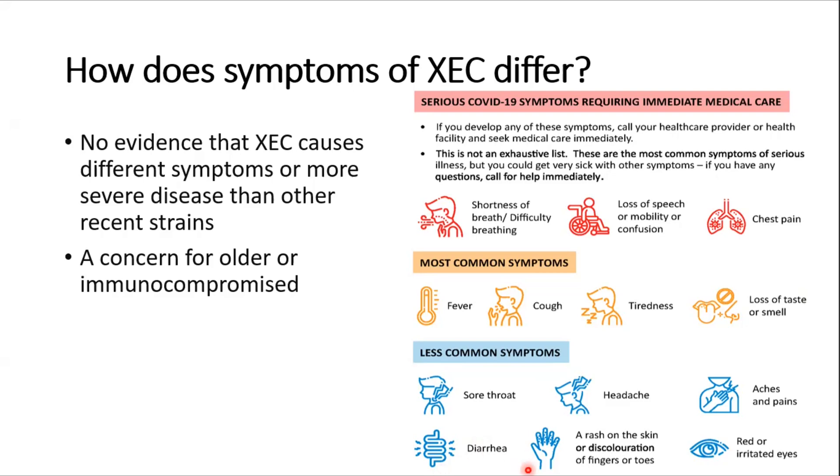The major concern is for older people and the immunocompromised, because they are always more likely to develop severe COVID infection, irrespective of the variant involved.